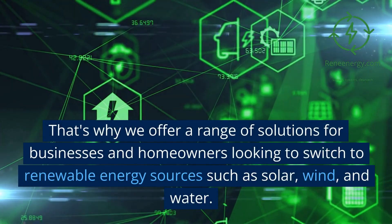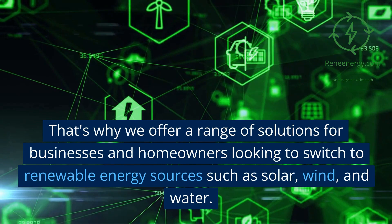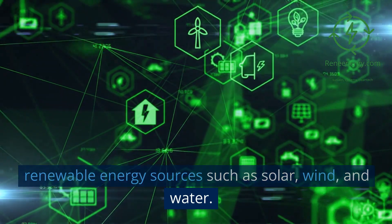That's why we offer a range of solutions for businesses and homeowners looking to switch to renewable energy sources such as solar, wind, and water.